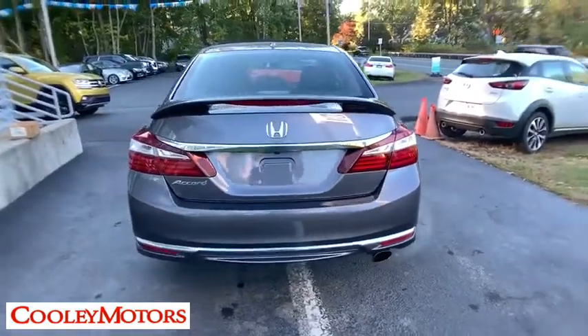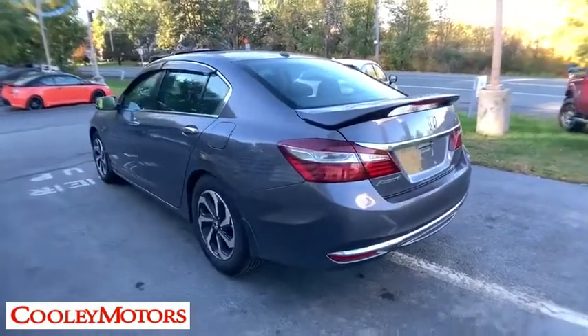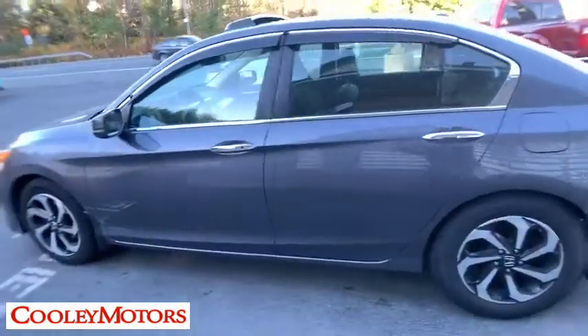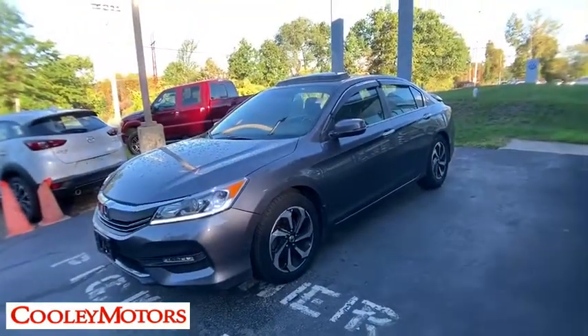Traction control, dual airbags, power steering, four-wheel disc brakes, universal garage door opener, security system, trip computer, CD player, electronic stability control, power windows, rear window defroster, fog lights.